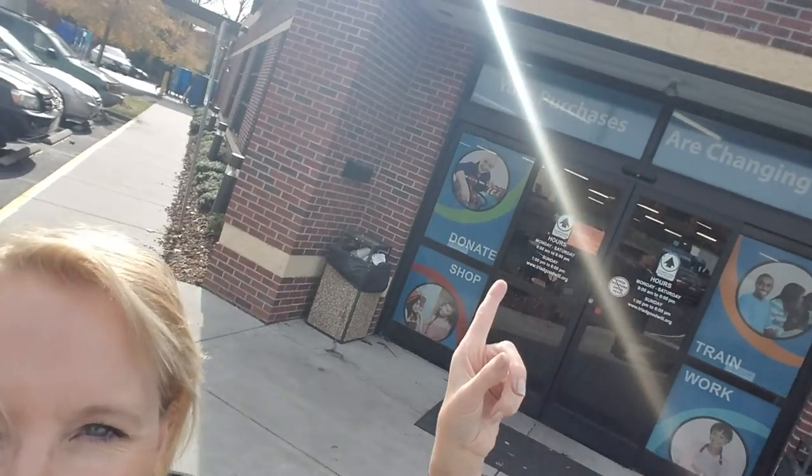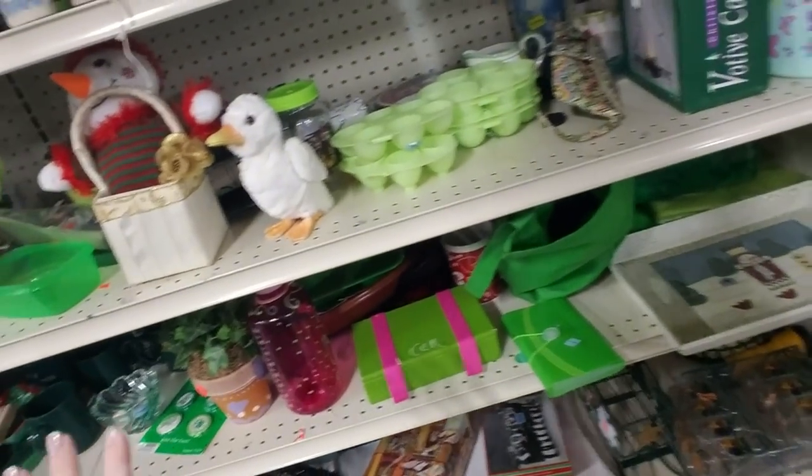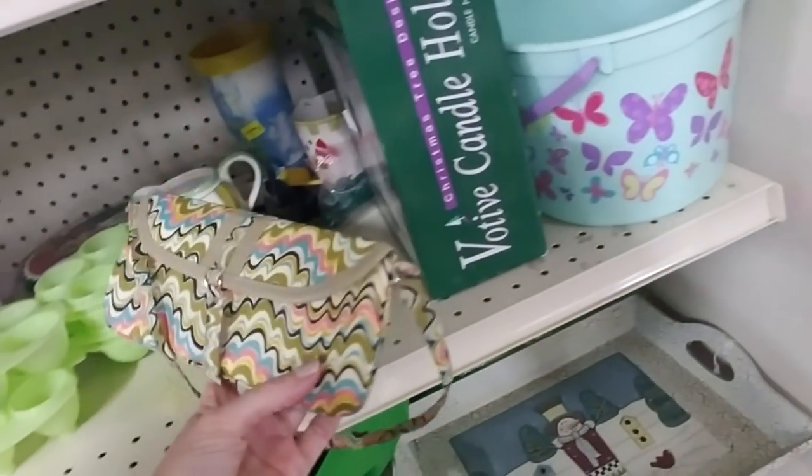Hey! Today we are at one of the Goodwills in Greensboro, North Carolina. We're gonna go inside and see what we can find. Now we're inside and the music's a little bit loud in here, but I noticed that they've laid out everything differently now. Like everything up around the front of the store is different. But right now we're kind of back in the little knick-knack areas.